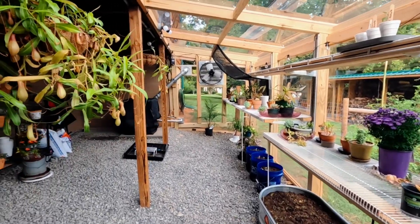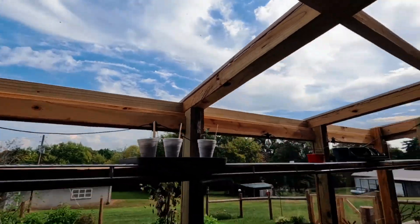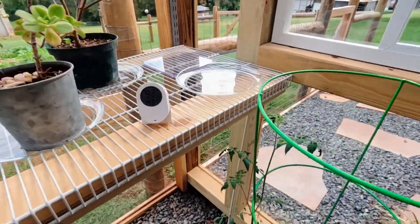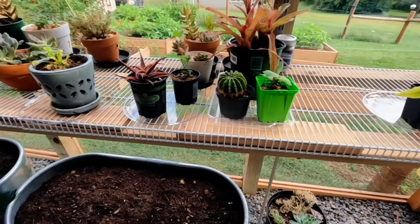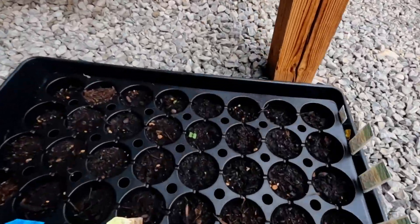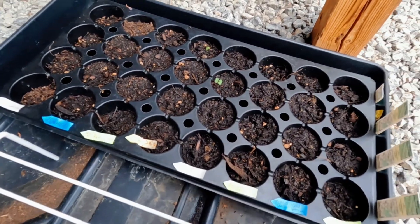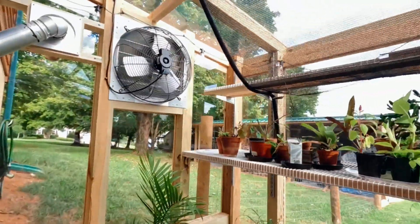Not too hot in here today — 86. My fan literally just cut off when I walked in here. When the clouds are out it definitely cools it off in here. Everything looks like it's doing good. Got a lot of new growth on my little tomato plant, and look at that, my lettuce is popping up — that's super cool. I've got two of them up here, so putting them in the shade helped.